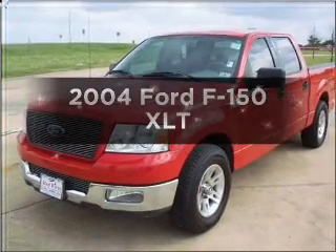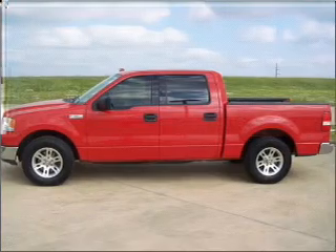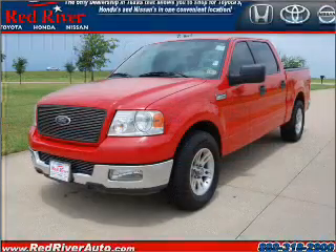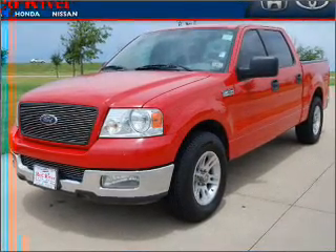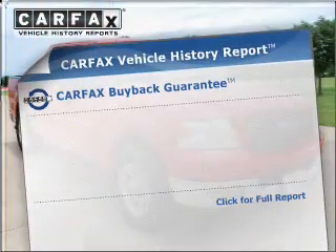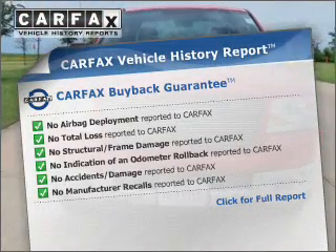Get noticed in this 2004 Ford F-150 — this is the set of wheels you've been looking for. With a powerful 8-cylinder engine that responds smoothly to its automatic transmission, stand out from the crowd with premium wheels. Anti-lock brakes help you bring your vehicle to a safe stop. Know the history on this ride and greatly reduce your buying risk with the included Carfax Vehicle History Report.